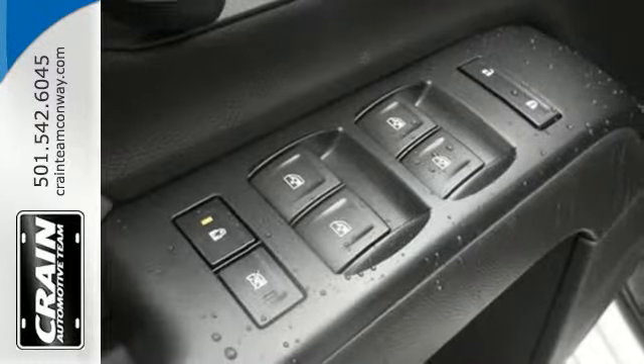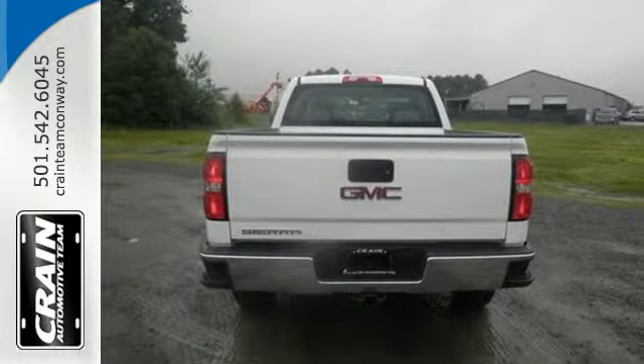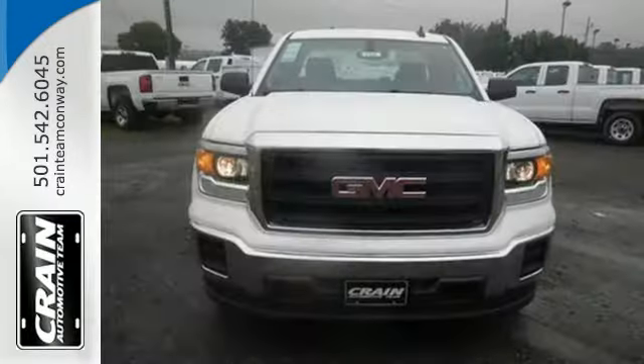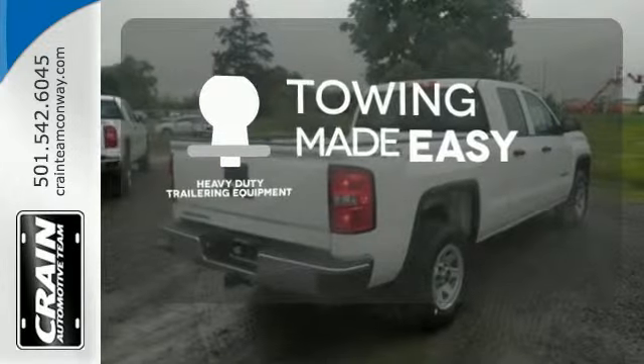StabiliTrak and Intelligent Brake Assist team up with Trailer Sway Control and a tow-haul mode to get you over the river, through the woods, and back with the most daunting of payloads. The heavy-duty trailering equipment is a must-have to tackle any project.